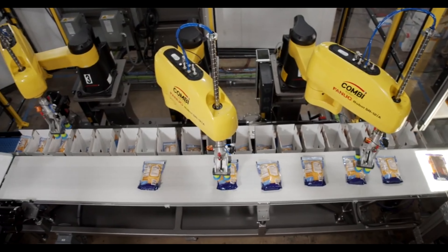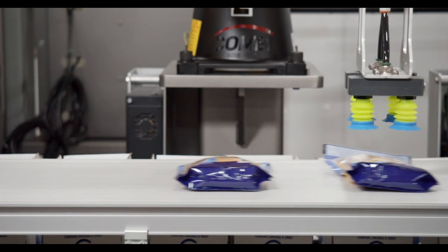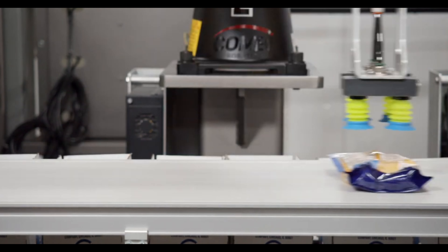One of our national account customers had an existing Combi hand pack station. They were able to come to us because of a footprint restriction, and we were able to take that hand pack station and turn it into a fully robotic integrated work cell.